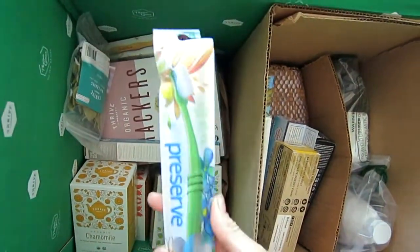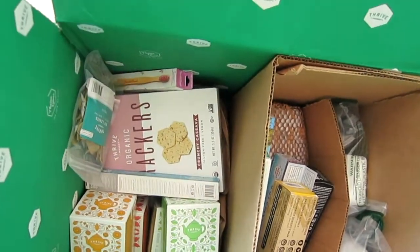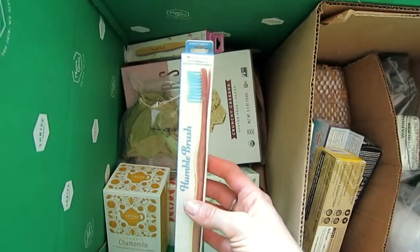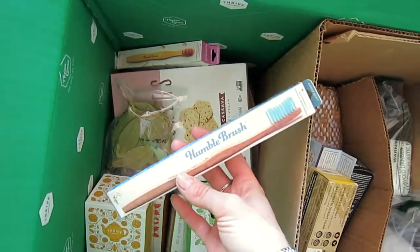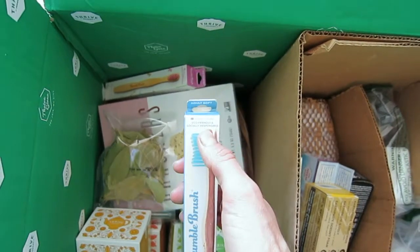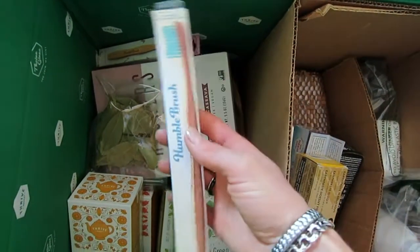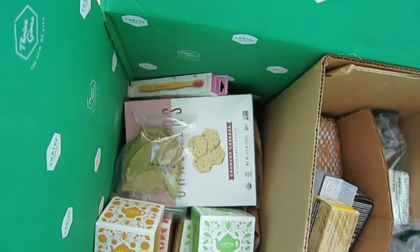This is the Preserve toothbrush for adults. I always choose the soft kind, as I believe it's better for my gums. This is another toothbrush I've never tried — the Humble Brush. It has a wooden handle, it's soft, and it's eco-friendly and even socially responsible. I'll let you know how I like it.